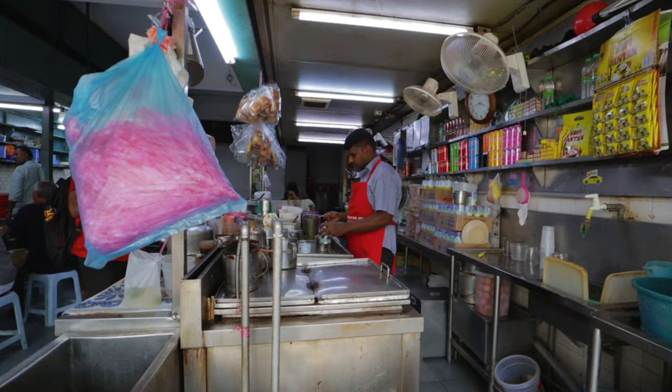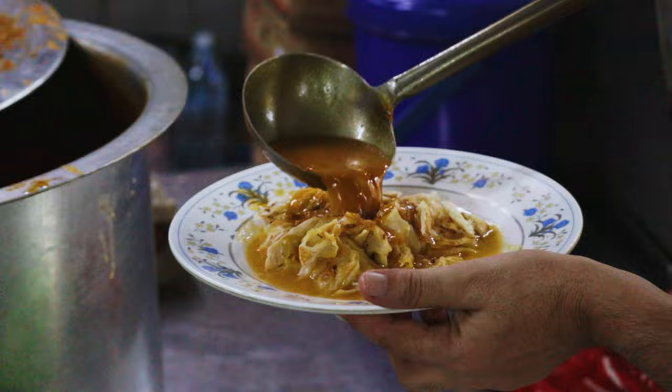We're starting out here at the Mansion Tea Stall, kind of a no-frills hawker stall that's well known for some of the best teh tarik in the entire city, as well as some roti canai. Let's go check it out.